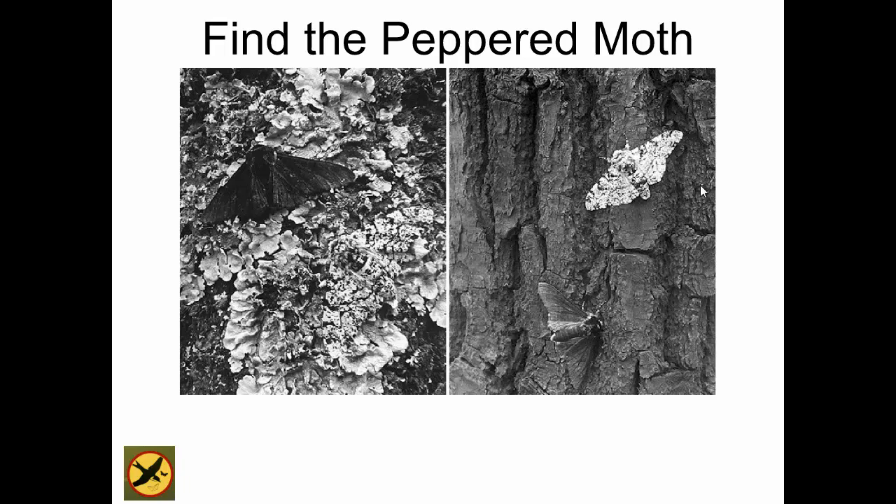In the early part of the 1800s in England, there were these moths called peppered moths, and they had a wide variety of coloration — gray, white, dark. But in the early 1800s, the vast majority of peppered moths recorded were light-colored. Sometimes there would be some dark ones, but not very often. These peppered moths rest on trees for most of the time, and in this area of England, most of the trees were covered in lichen — that white scaly stuff. So in this situation, the light-colored peppered moth blended in very well, while the dark peppered moth did not.